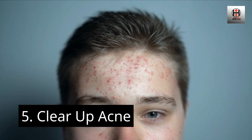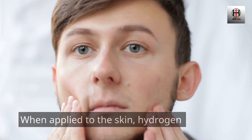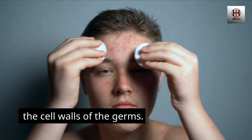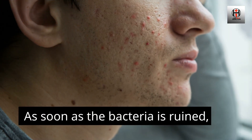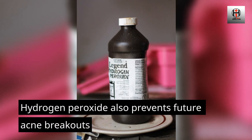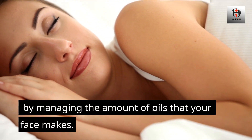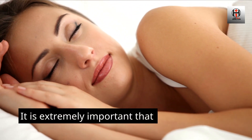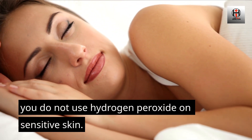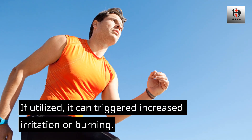Number 5: Clear Up Acne. Hydrogen peroxide can eliminate or diminish acne. When applied to the skin, hydrogen peroxide oxidizes the cell walls of the germs. As soon as the bacteria is destroyed, the acne will heal rapidly. Hydrogen peroxide also prevents future acne breakouts by managing the amount of oils that your face makes. It is extremely important that you do not use hydrogen peroxide on sensitive skin, as it can trigger increased irritation or burning.